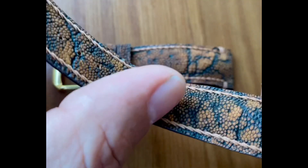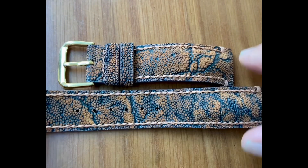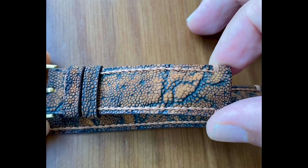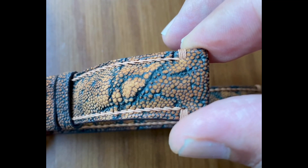Number seven: elephant skin is very dry because the animals have no sweat or oil glands, which means that it does need to be conditioned. And when you clean it, you can do so with a damp rag, but not with water.